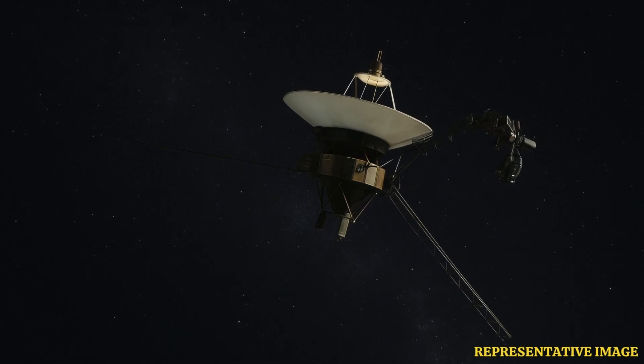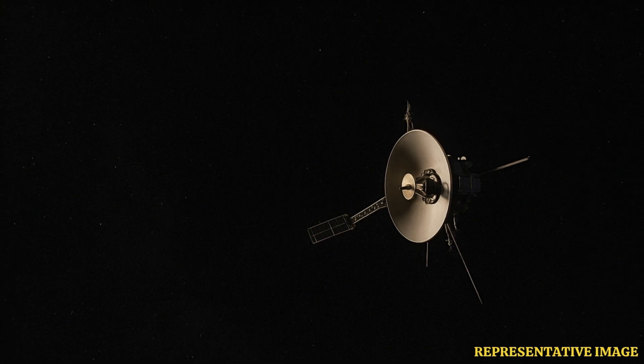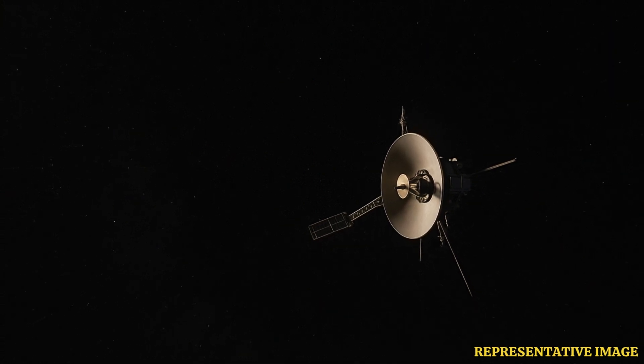We're talking about NASA's Voyager 1. It's been out there for 47 years — launched back in 1977. It's incredible. And it's currently about 15 billion miles away, sailing through interstellar space. Just staggering numbers.